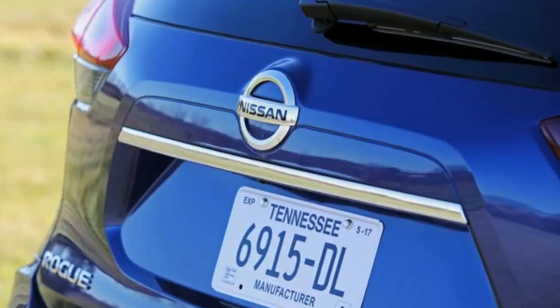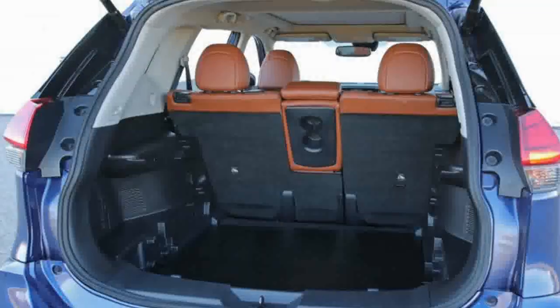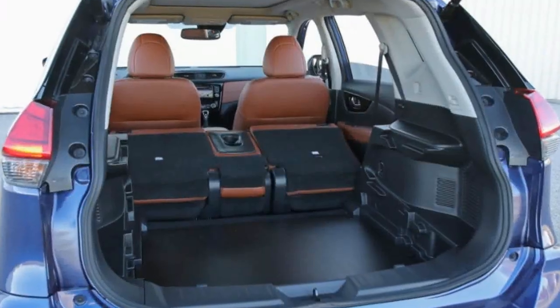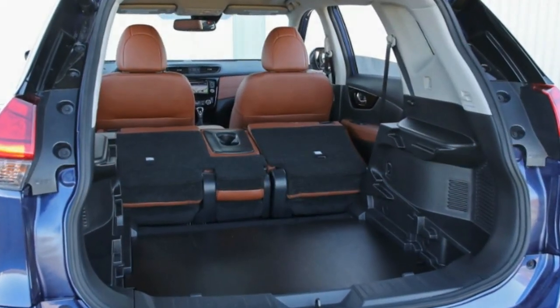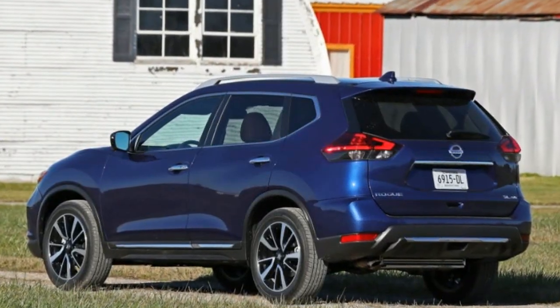2018 Nissan Rogue Cargo Space. The Rogue can haul luggage with the segment's finest, as it held a similar number of carry-ons as the class-leading Honda CR-V and the Ford Escape. Impressive cargo volume with the seats up or down, along with decent cubby storage space, makes the Nissan a practical instrument.